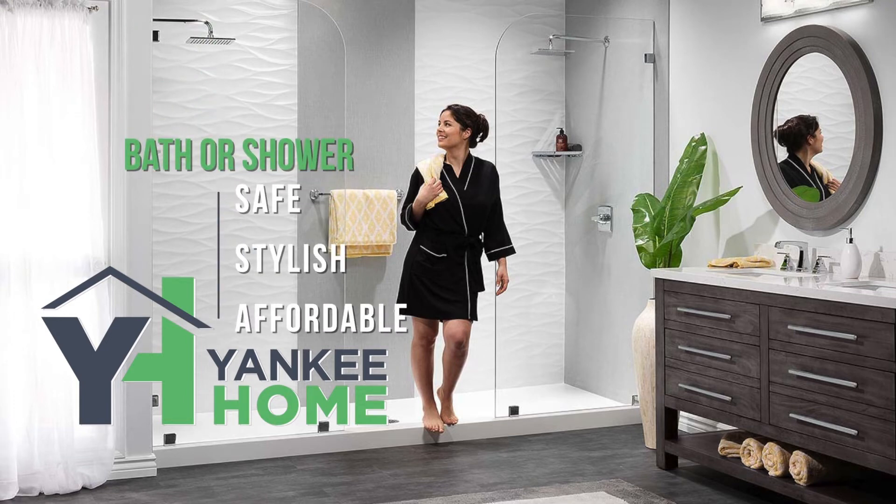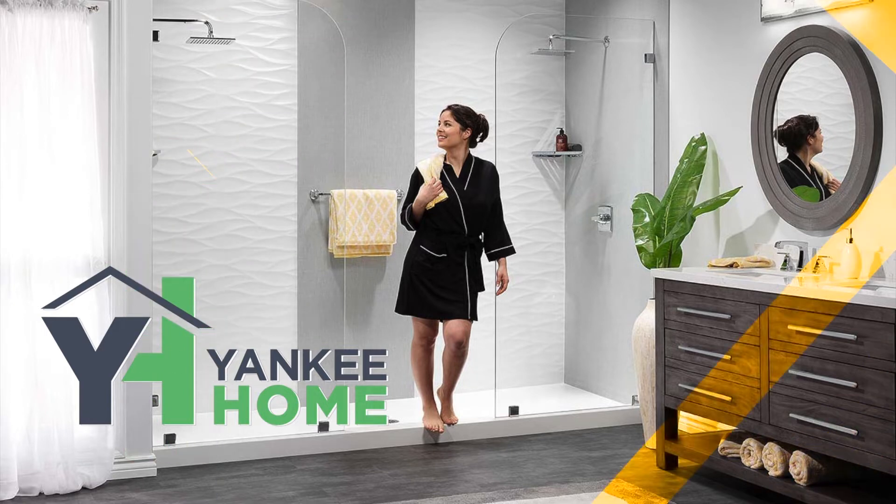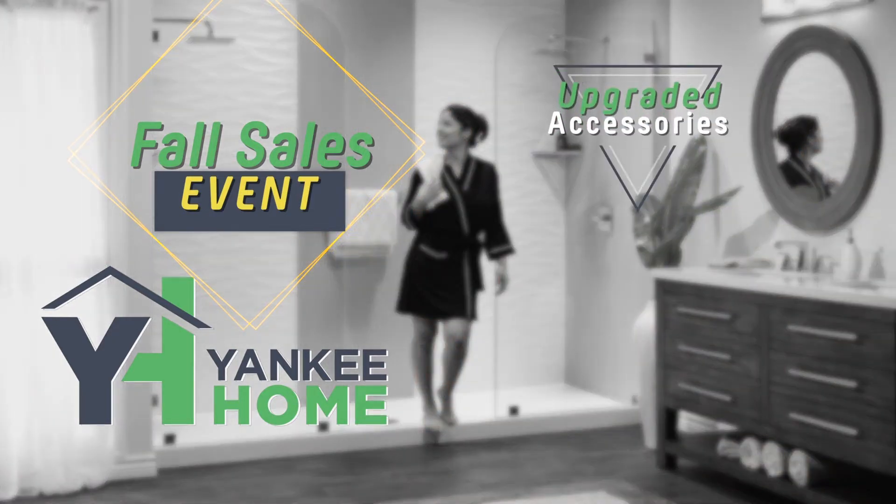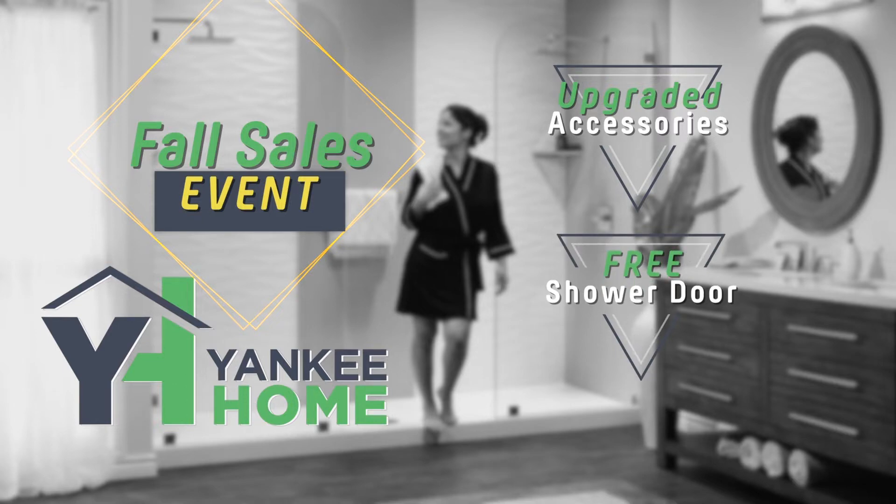Are you ready to upgrade your old bath to something safe, stylish, and affordable? Take advantage of the Yankee Home Fall Sales Event and save big on your new bath or walk-in shower. Right now you'll get a free upgrade including stylish accessories and a free glass shower door, plus make no payments with zero interest until next year on your new bath or shower.